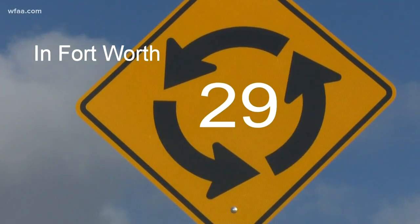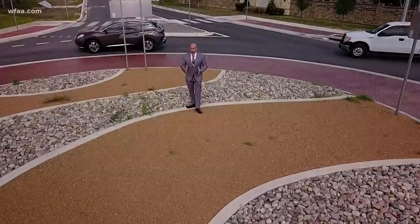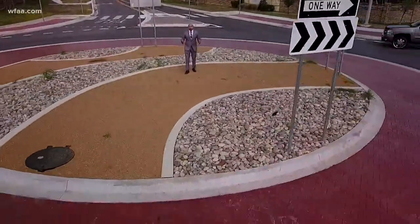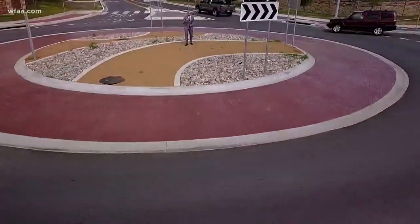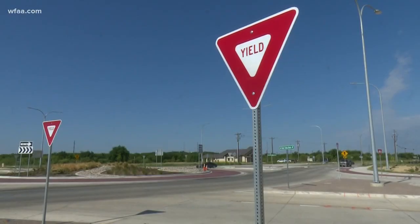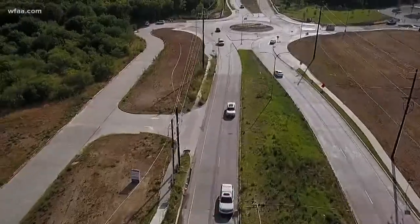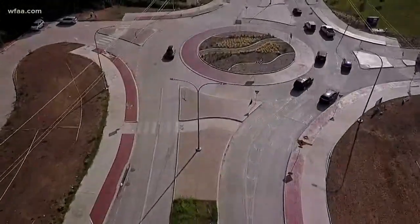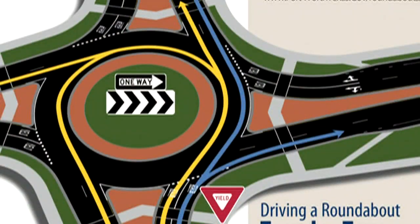There are about 29 roundabouts in Fort Worth and 21 more being considered. People in the Kings Ridge neighborhood have to use this roundabout to get in and out, and the ones we talked to say they think it's more effective, but only if drivers know the rules. Less than half of people know when it's their turn to yield. The double ones are a little bit hard to understand. First, everyone yields to traffic on your left before entering the circle. If you're making a right, stay in the outside lane. If you're going straight, you can pick either lane. Making a left or a U-turn, use the inside lane.